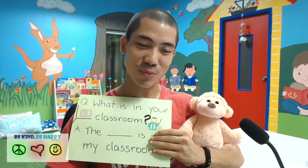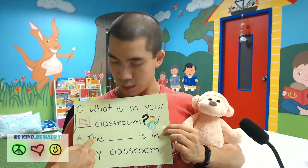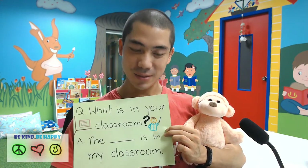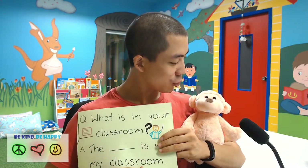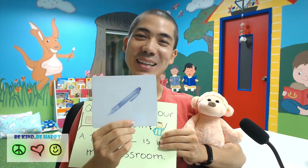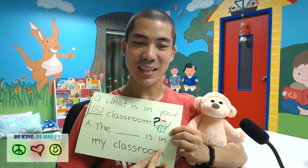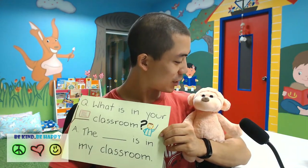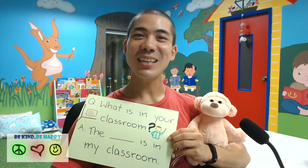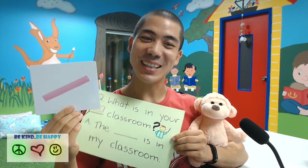Mr. Monkey, what is in your classroom? We can say: the eraser is in my classroom. Mr. Monkey, what is in your classroom? The pen is in my classroom. Mr. Monkey, what is in your classroom? The ruler is in my classroom.